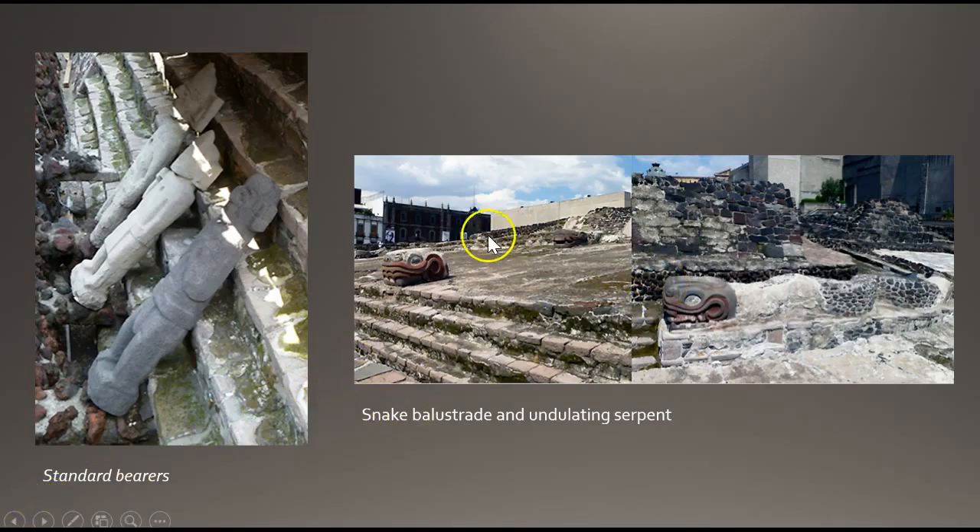There would also have been two additional serpent heads or figures at the base of the stairwell of the temple. After the Spanish conquest in 1521, the Templo Mayor was destroyed and what did survive remained buried. The stones were reused to build structures like the cathedral in the newly founded capital of the Viceroyalty of Spain, which existed between 1521 and 1821.